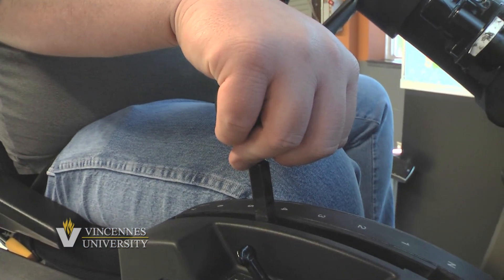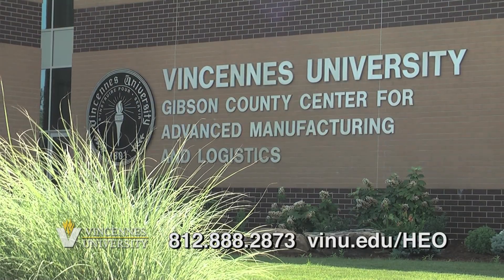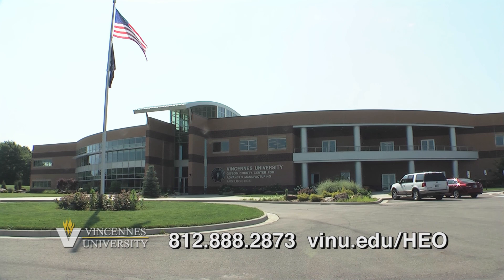Looking for employment and a better future? Contact Vincennes University for more information. Coal Mining Heavy Equipment Training at Vincennes University Gibson Center in Fort Branch, Indiana.